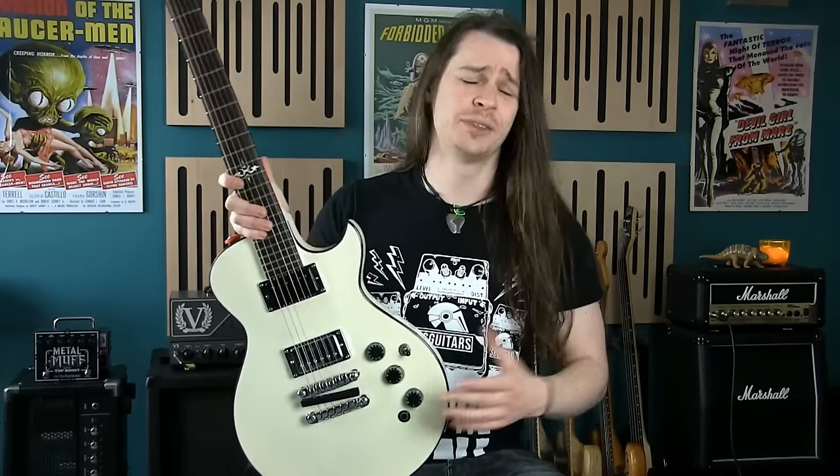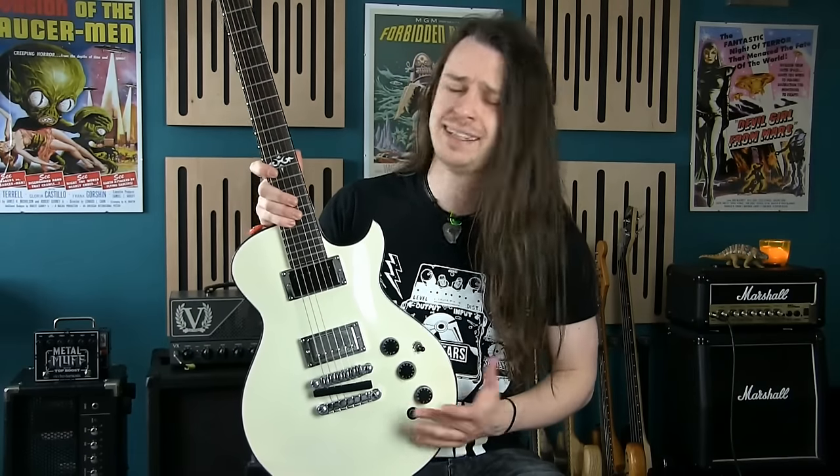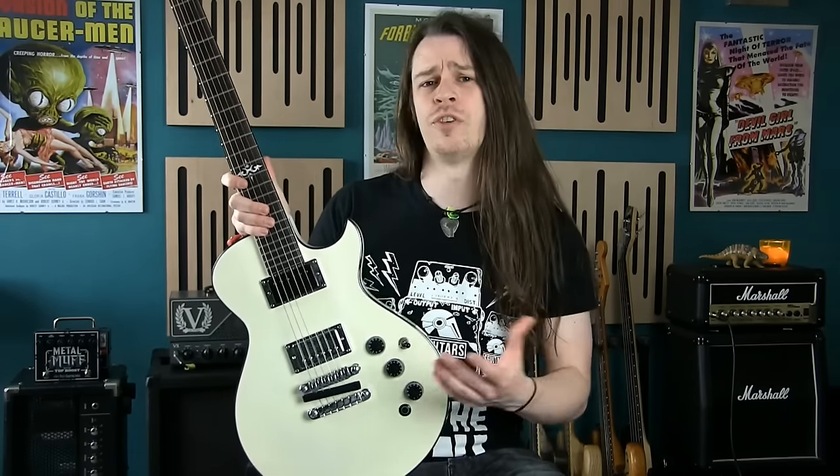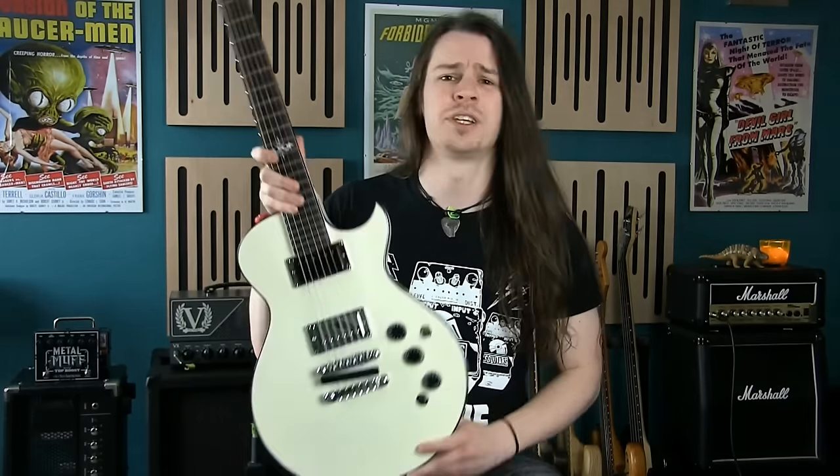While never as detailed or clear as a single coil, the thick, smooth, precise and noiseless operation of humbuckers makes them ideal for genres of music that use a lot of overdrive or distortion. You'll be hard pushed to find a hard rock or metal player that isn't using humbuckers.